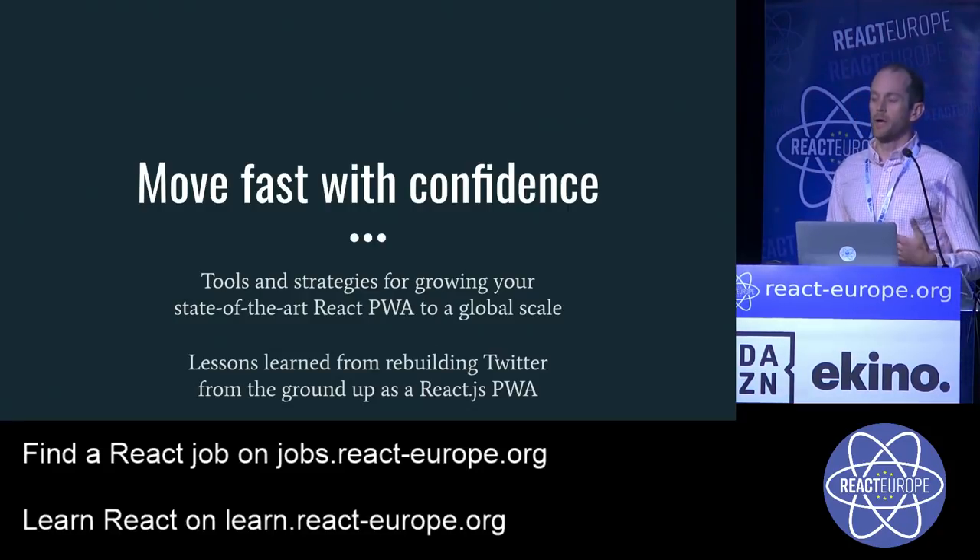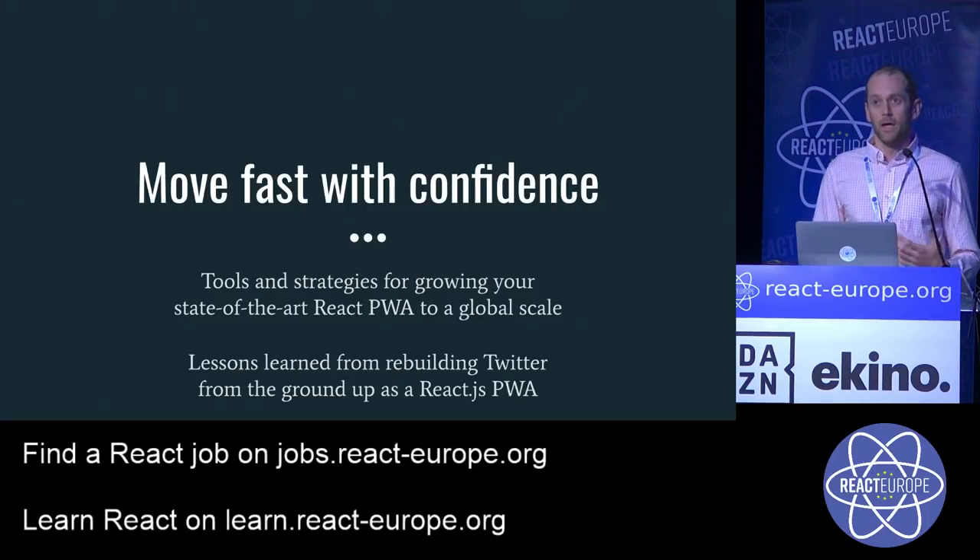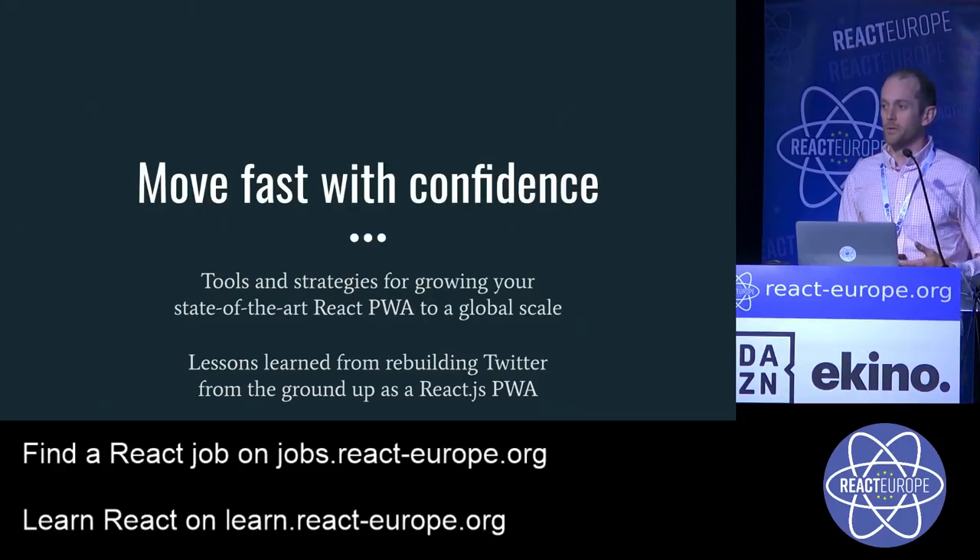I want to take a moment to alleviate a misconception that Twitter is a very small web team. When we first started Twitter Lite, we were probably about seven people and worked that way for a number of years. Now we're 24 people, but the number working on my team directly on this "move fast with confidence" work is four or five. So these are all things that any team can do — and things you can do right out of the box without any big upfront investment.